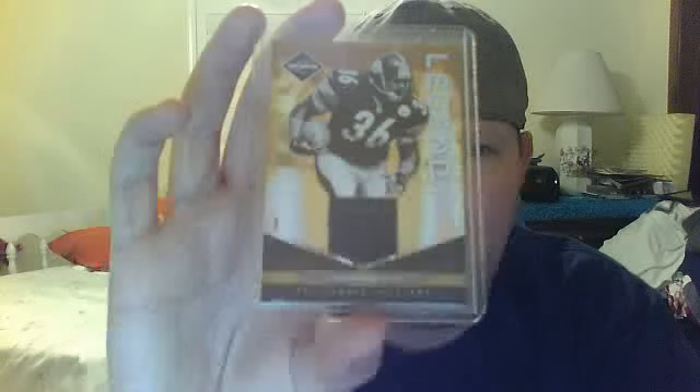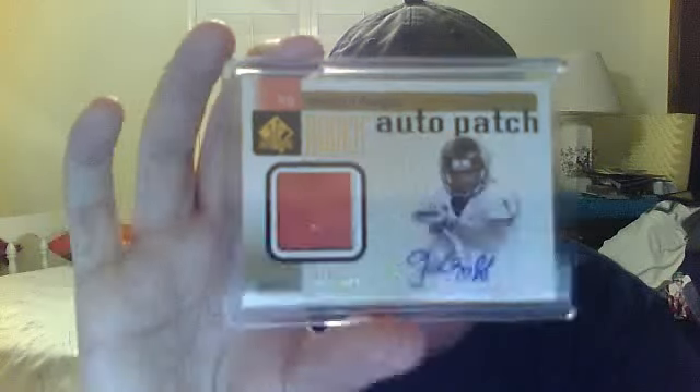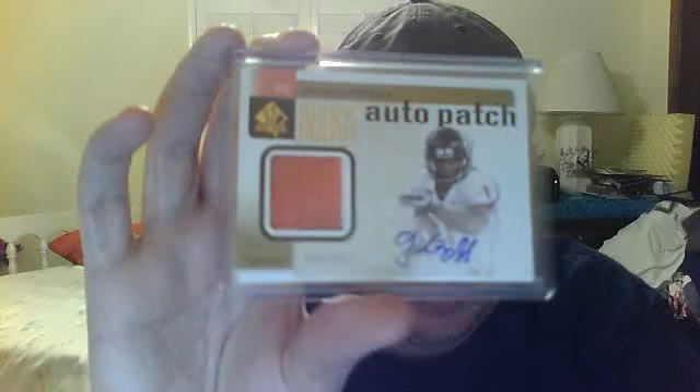2011 Gold Legends Jersey Prime, Jerome Bettis, numbered 30 of 50, gold. 2011 SP Authentic, two color patch auto, numbered of 699, Jacquees Rogers for the Falcons, two color.